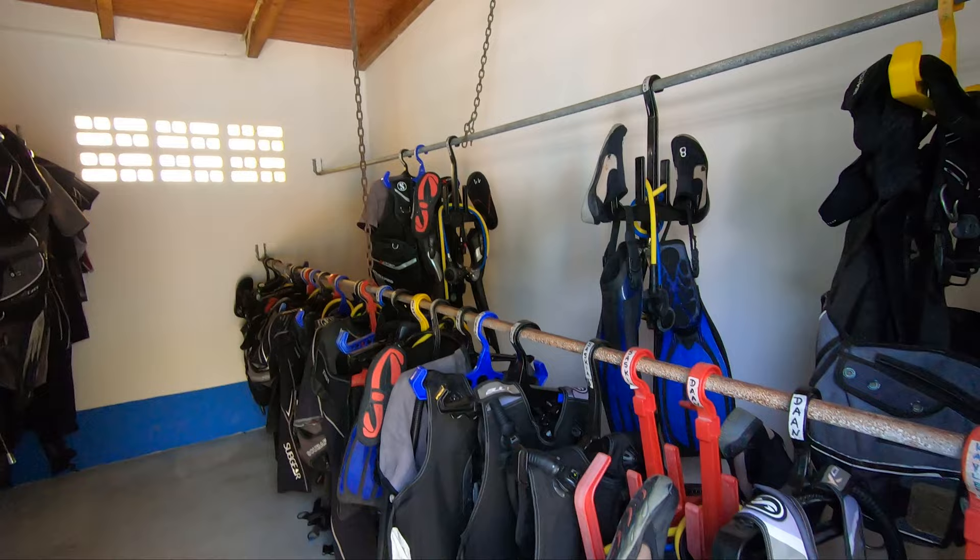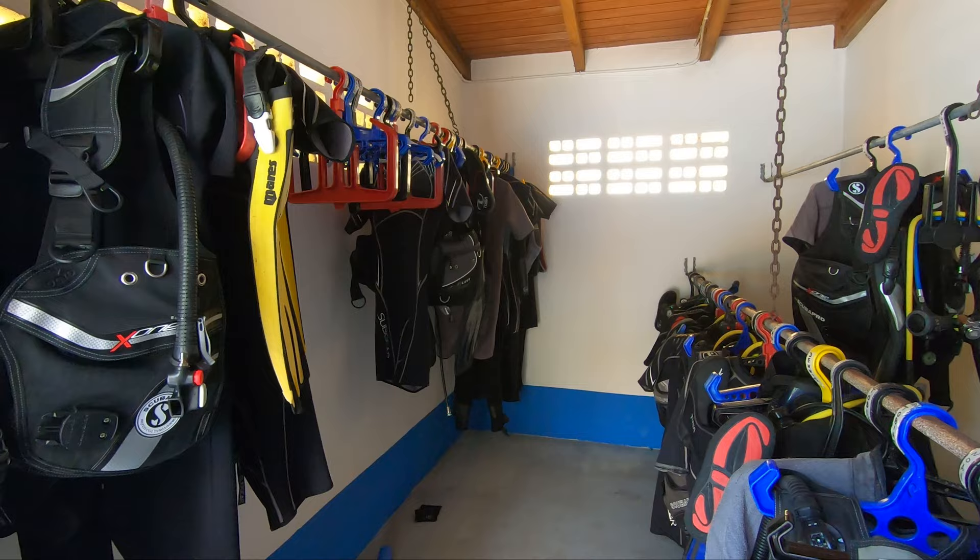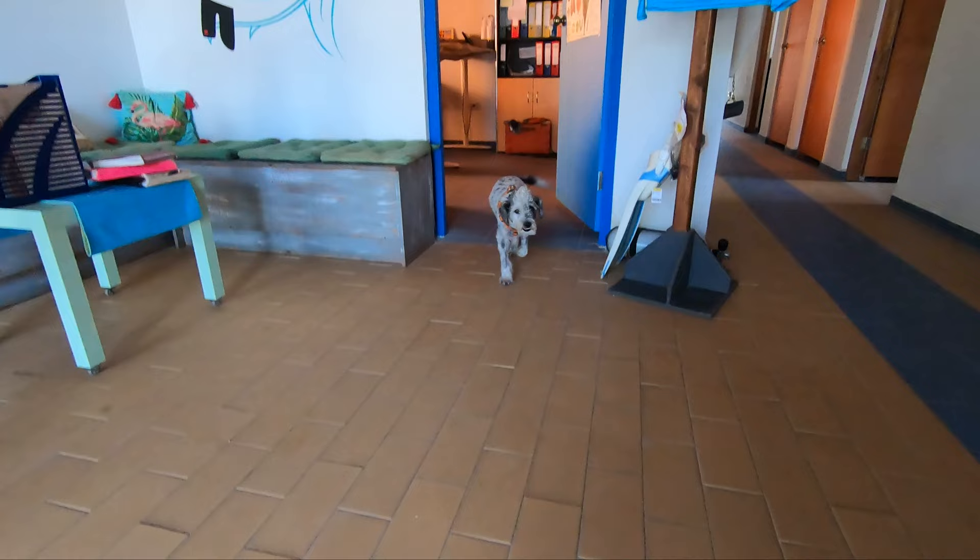Once everything is rinsed, they've got plenty of gear storage, and you can have peace of mind knowing your gear is safe because Tropical Divers' entire property is monitored with a camera security system. So if you're planning your next trip to Bonaire, give Prisca and her team at Tropical Divers a call — and don't forget to say hello to Rogers for me.